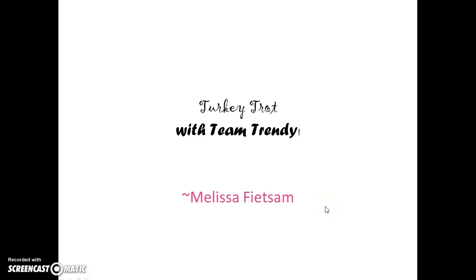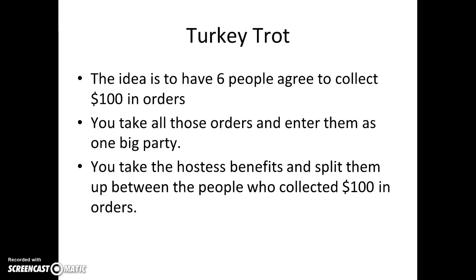Hi ladies, it's Melissa Feettham. Are you ready for our 2015 Turkey Trot? I'm so excited to get this started with you guys. So this is our Turkey Trot. The idea is to have six people agree to collect $100 in orders. You take all those orders and enter them as one big party. You take the hostess benefits and split them up between the people who collected those $100 in orders.